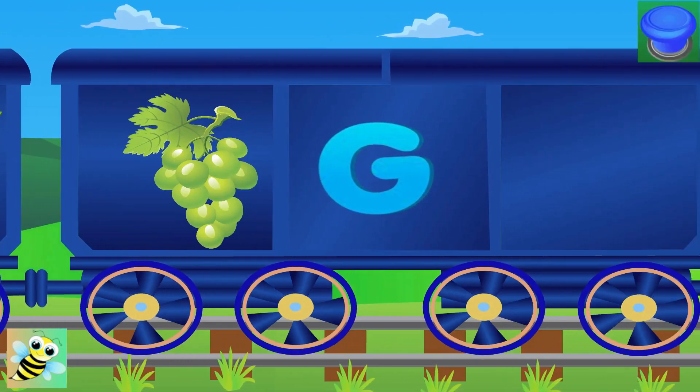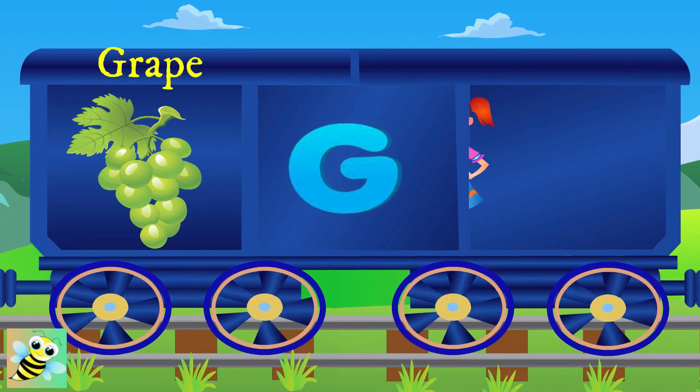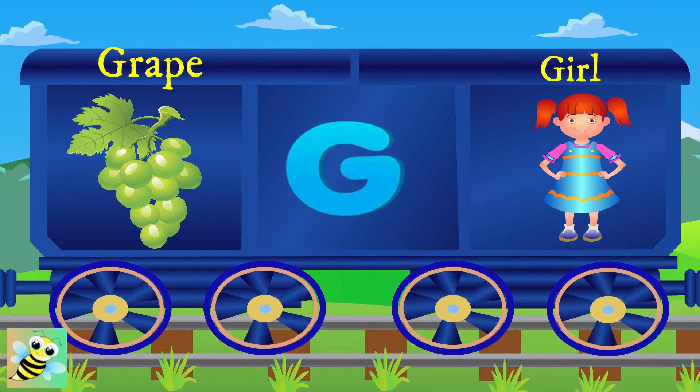Now, G. G for grapes. G for girl, and the girl is happy.